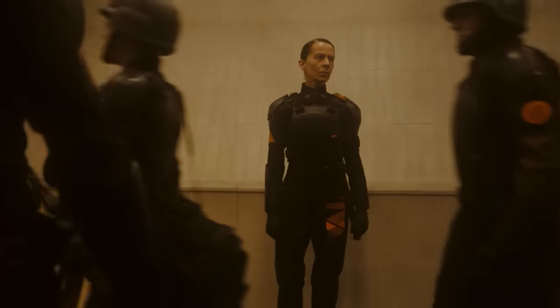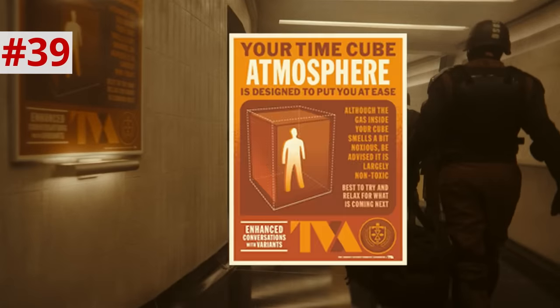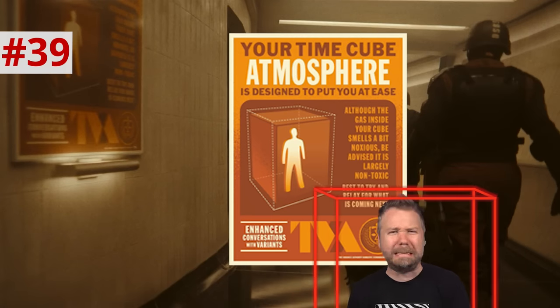When Loki bursts out of the time stream to the present, he is reflected on Mobius' helmet in a way that makes it look like a sparkle teardrop is on Mobius' cheek. Two doomed souls adrift in a timeless wasteland smack into each other and propel both to a safe haven. Meanwhile, a team led by General Dox and X-5, after raiding the armory, marches through a time door with duffel bags full of reset charges — they're headed out to prune timelines, as Dox wanted. They pass an orange poster: 'Your time cube atmosphere is enough to put you at ease. Although the gas inside smells a bit noxious, be advised it is mostly non-toxic. Best to try and relax for what is coming next.'